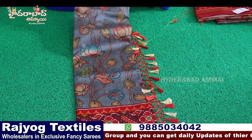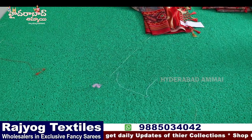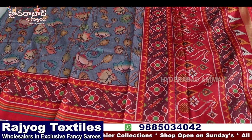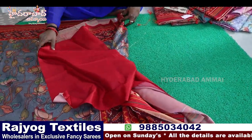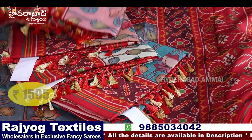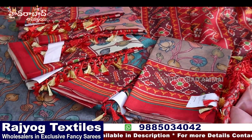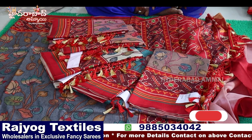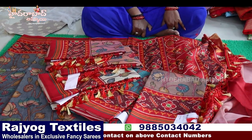Monga silk with different kalamkari design, ekkat border, very lightweight — pure cloth, fabric is very soft. Contrast blouse, different designs available, multiple pieces. Price ₹1595 plus GST. Thank you for watching — please visit the shop to see all collections. Thank you so much.